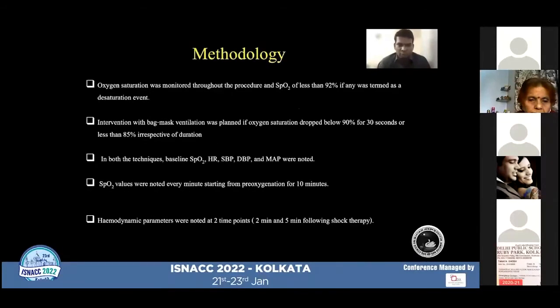Oxygen saturation was monitored throughout the procedure, and a saturation of less than 92% was termed a desaturation event in both groups. Intervention with bag and mask ventilation was planned if oxygen saturation dropped below 90% for 30 seconds or below 85% irrespective of duration. In both techniques, baseline saturation, heart rate, systolic, diastolic, and mean arterial pressure were noted. Saturations were noted every minute starting from baseline for a period of 10 minutes until completion of the procedure.